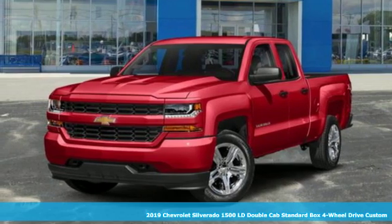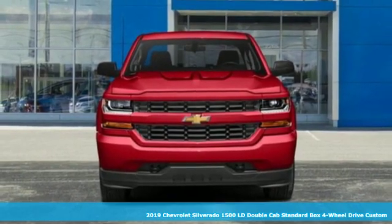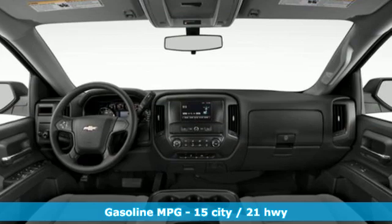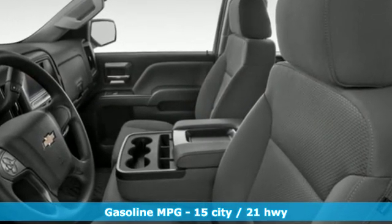It's a new 2019 Chevrolet Silverado 1500LD. From the striking looks to the proven powertrain technologies that are up to any task, this Silverado stands out from the rest. And with features like these, every drive is a pleasure.